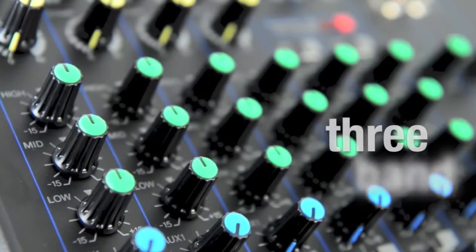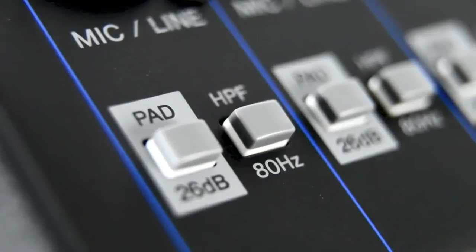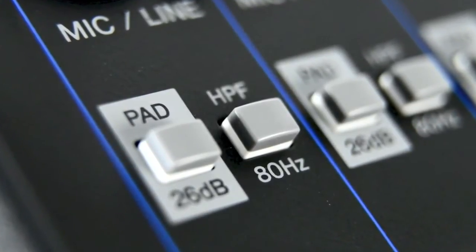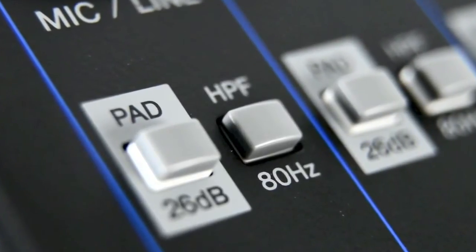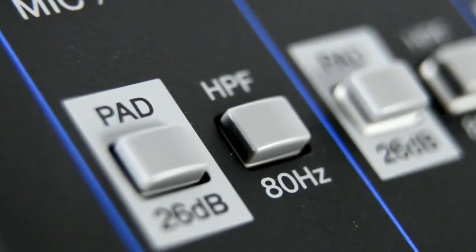The MG12 microphone inputs feature the Yamaha D-Pre mic preamp and a powerful 3-band EQ, ensuring you get superb quality sound right from the start. All microphone inputs feature a high-pass filter to eliminate unwanted low-frequency noise and a pad switch that lets you control overly loud signals to prevent distortion.